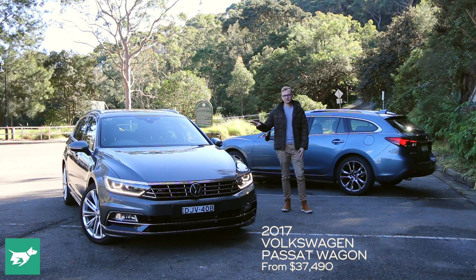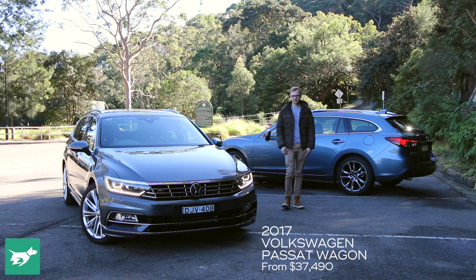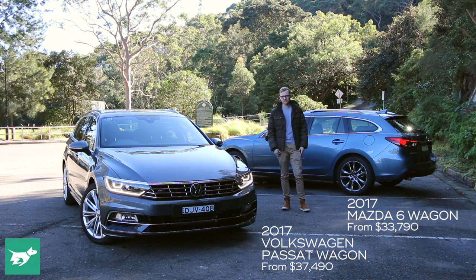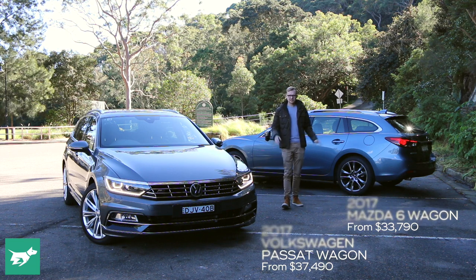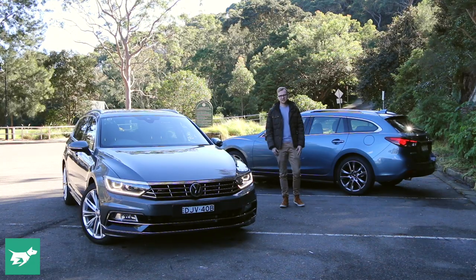On my right is the Volkswagen Passat, which is actually quite a bit larger than the Tiguan SUV you might have been considering. And on my left is the Mazda 6 wagon, which is a good alternative to the CX-5. But out of these two alternative family haulers, which is the best? Let's jump in and find out.